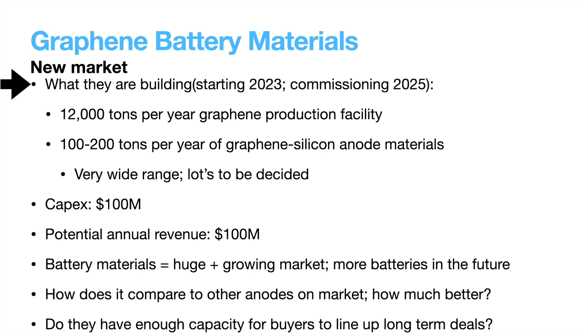First of the three large investments is in battery materials. They plan to commission a plant in 2025 that will eventually have capacity for 12,000 tons per year of graphene production and 100 to 200 tons per year of graphene-silicone anode material. That wide range from 100 to 200 tons per year indicates to me that they are very early in developing this process and do not yet know what it will yield. They are projecting $100 million in CapEx for $100 million in potential annual revenue, which is more than a decent return at normal gross margins. I would like more information on how their anode compares to others performance-wise.